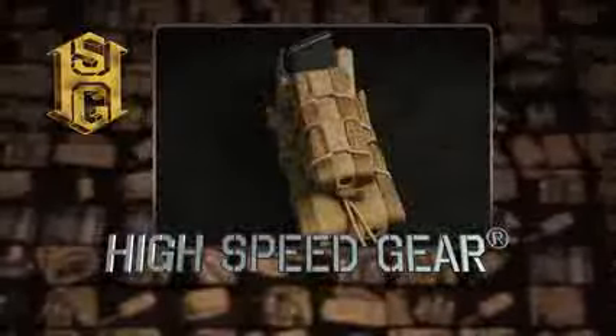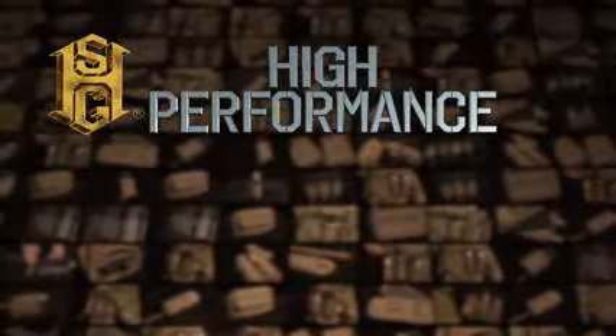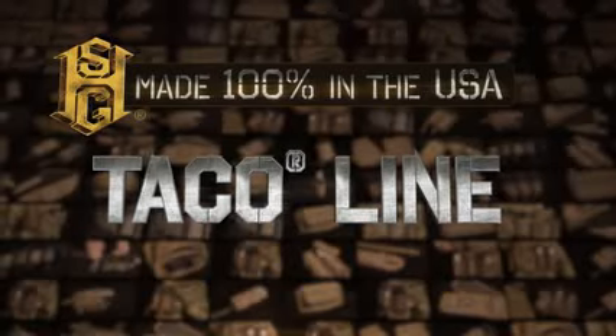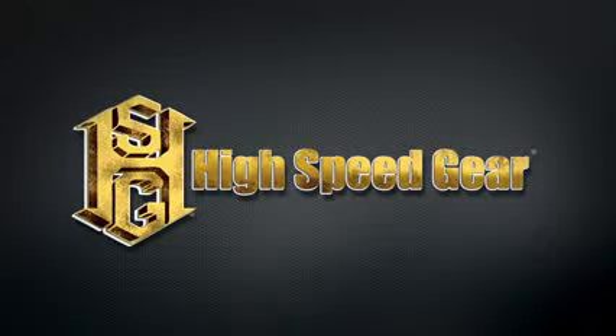No one but High Speed Gear can provide you with the unique combination of materials that results in the complete high-performance solution that the TACO line provides. Made 100% in the USA.